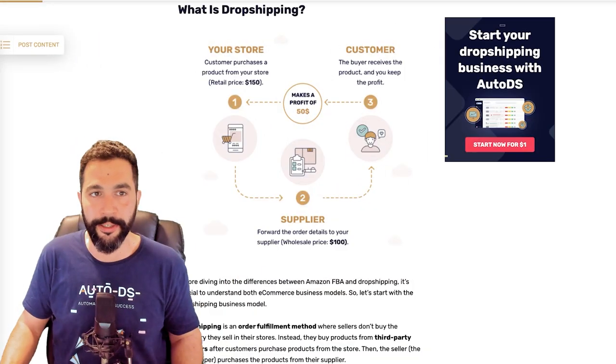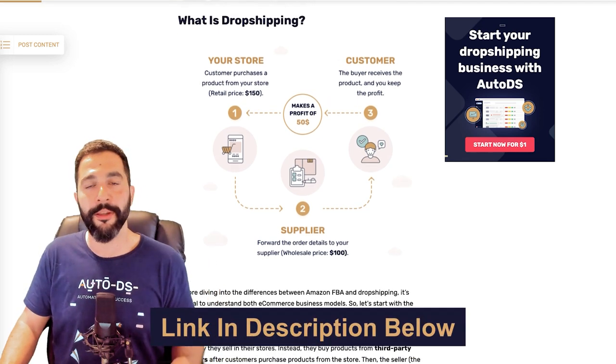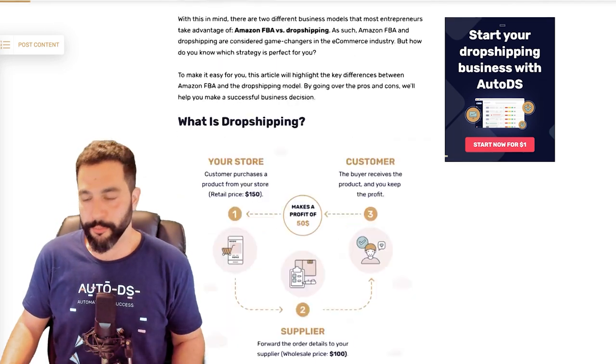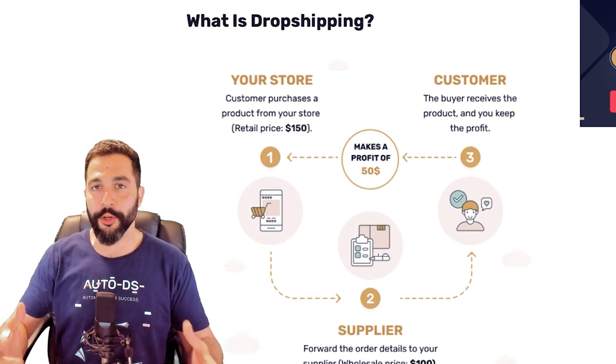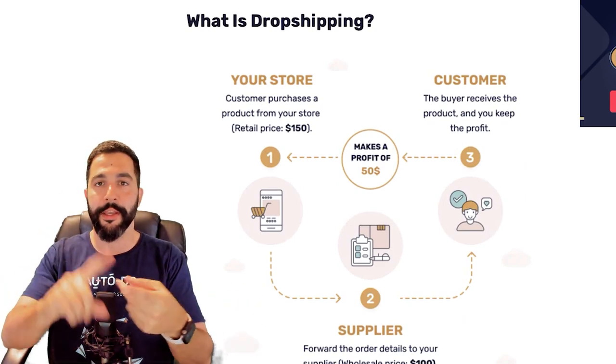Everything covered in this video is also available in a linked blog article below. So let's start with a brief explanation of the two. Dropshipping is simply a fulfillment model where you can host your online store — it doesn't matter where you're selling, whether on eBay, Shopify, Facebook Marketplace, Wix, WooCommerce, BigCommerce, or even Amazon.